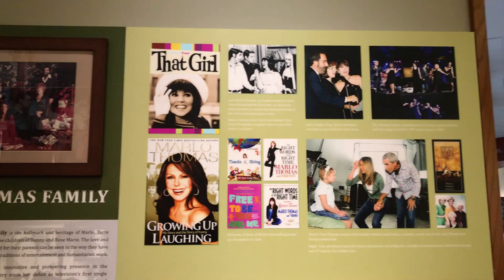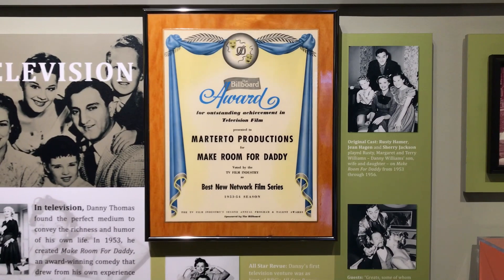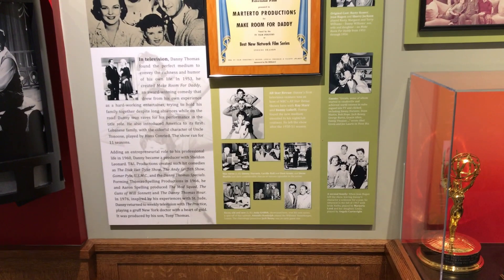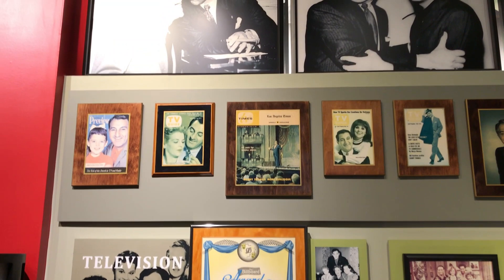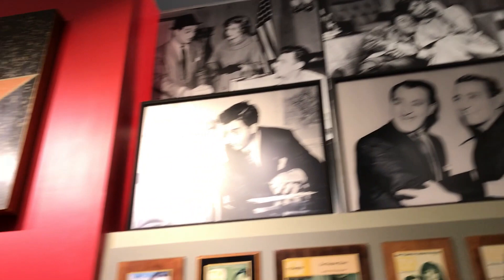That Girl was a great show back in the 60s. I remember growing up watching Make Room for Daddy — I think it must have been in reruns though, it's a little bit before my time. All this great memorabilia, and all the great TV shows that he created. What a life.